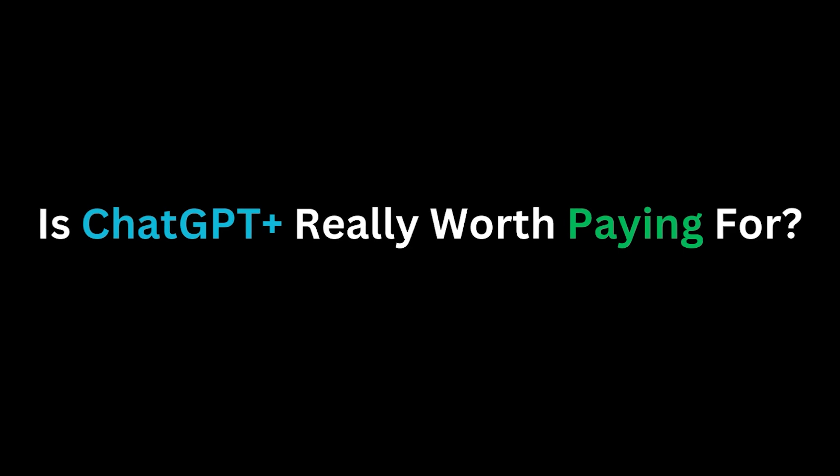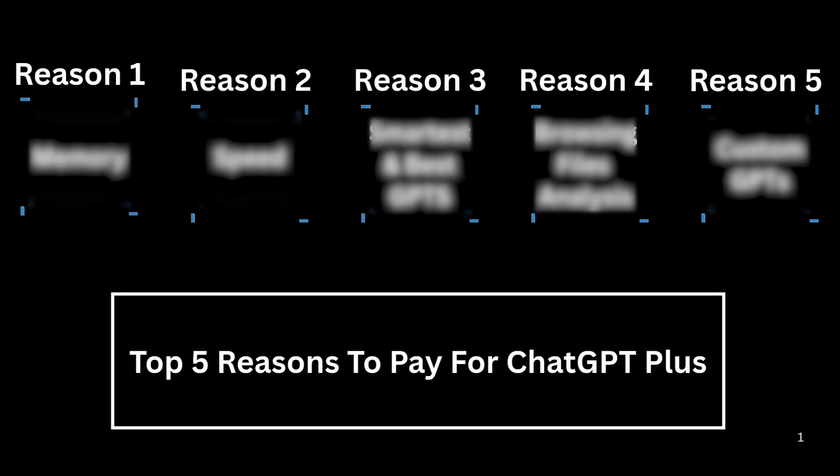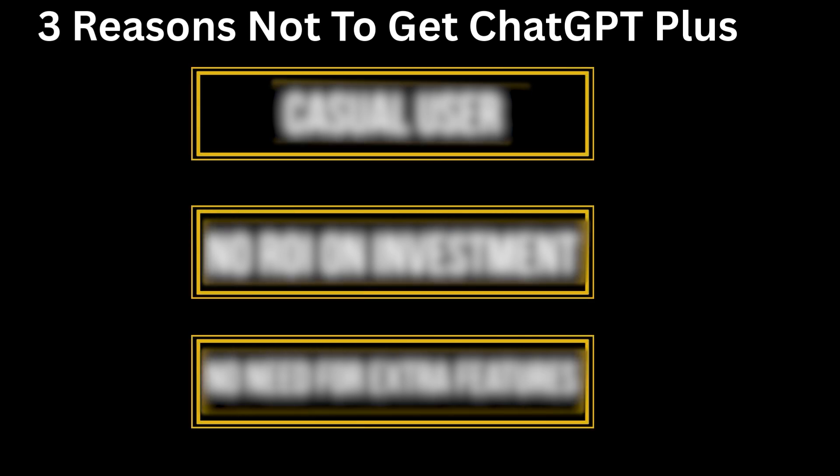With so many AI tools out there in 2025, is ChatGPT Plus really worth paying for? Here are five reasons that I pay for ChatGPT Plus and three reasons that you might want to consider before you put any money into it.